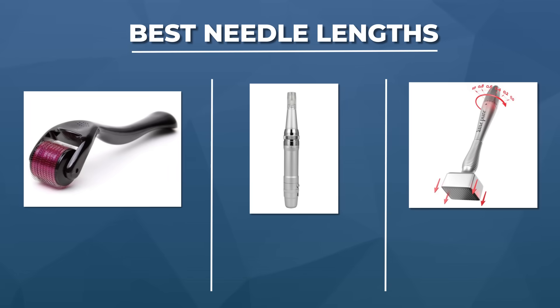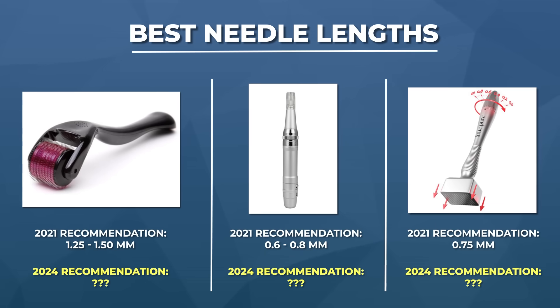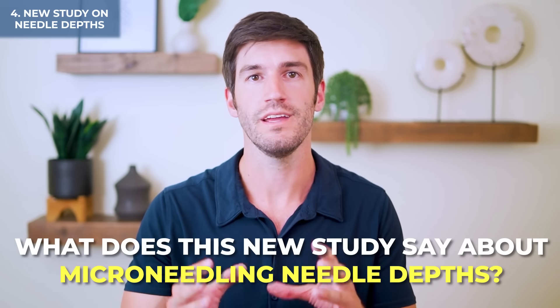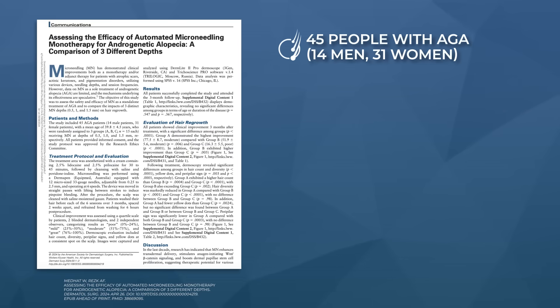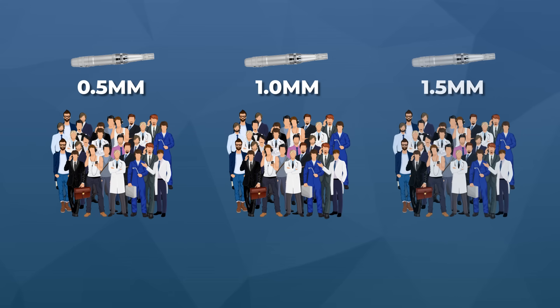For each device, there's a table showing which needle lengths correspond to those estimated penetration depths — we'll link that on screen so you can check it out. Now we have this new study, published just last month. It was published in Dermatologic Therapy on 45 people with androgenic alopecia. Every two weeks, participants came into the office and received a microneedling session using an automated pen, without any other therapies. They were randomly assigned to one of three groups, each testing a different needle length: 0.5 millimeters, 1 millimeter, or 1.5 millimeters.